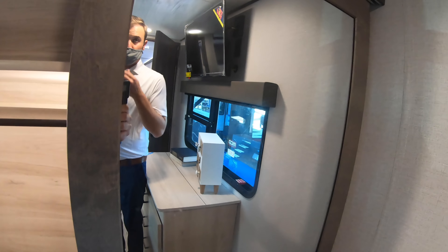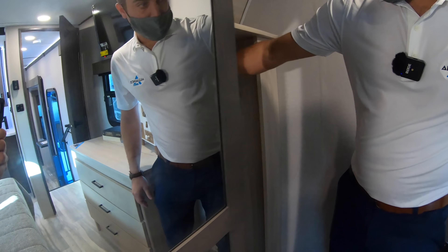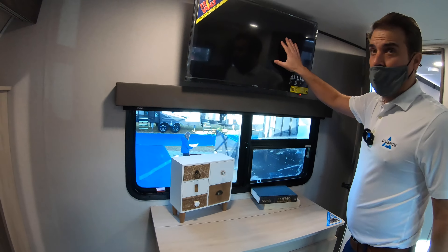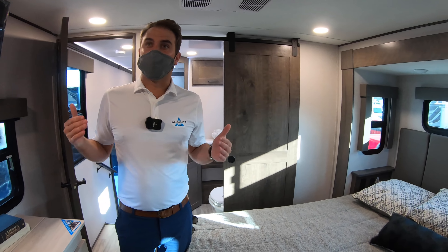It's almost a walk-in closet with washer/dryer prep and closet rods on both sides with LED lighting. There's also a 12-volt TV in the bedroom.